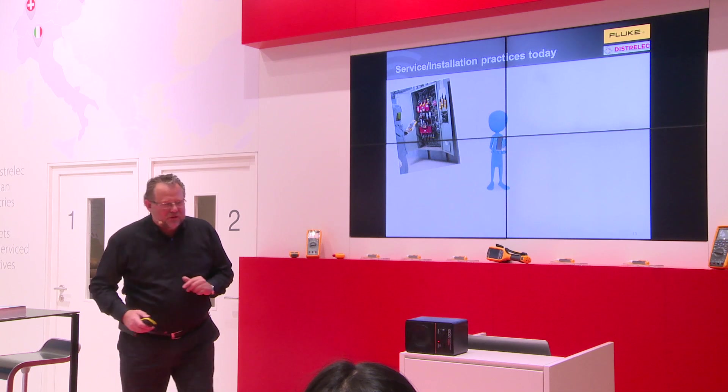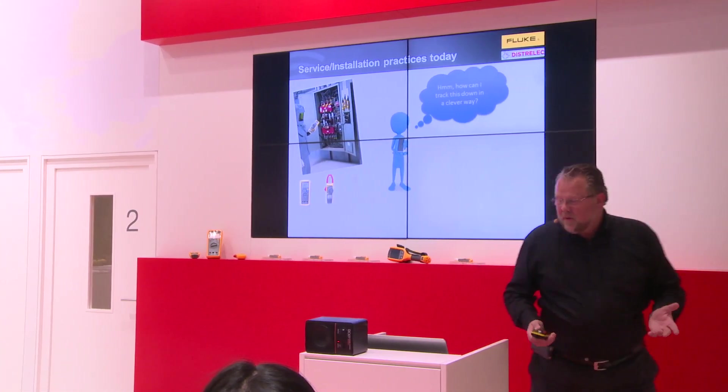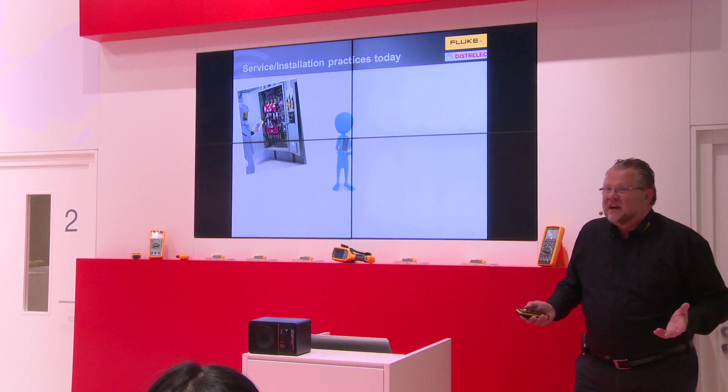Let's see the practice of today. You have an application, you have a problem, and you need to measure data. So what you do, you take some instruments — most of the time you need more than one instrument.